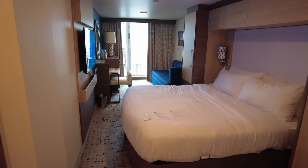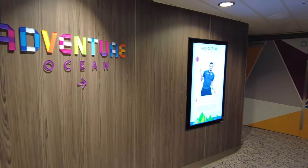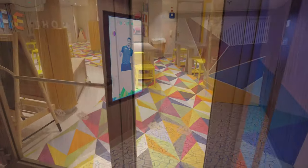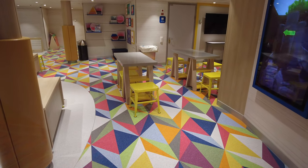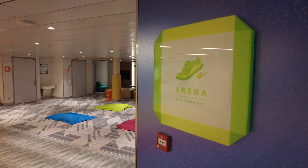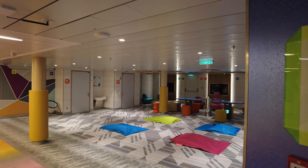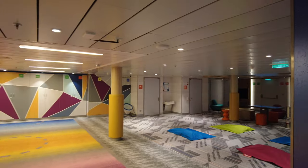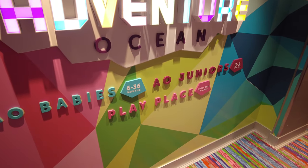Deck 11 is mainly staterooms, but this is also where you can find Adventure Ocean — the kids' complex on board, which is two levels. There are six supervised play areas available for kids from 6 months to 11 years old, split into four age groups each with their own room. The youth programs are free and often have different themed events and activities. The late night party zone is open from 10 p.m. to 2 a.m. for kids 3 to 11 years old and costs $7 per hour. There's a fee for babies 6 to 18 months and tots 18 to 36 months — $6 per day and $8 in the evening. Kids must be fully toilet trained.